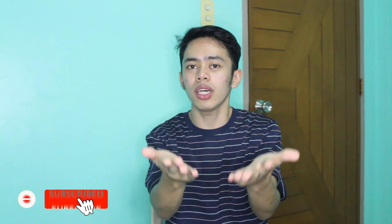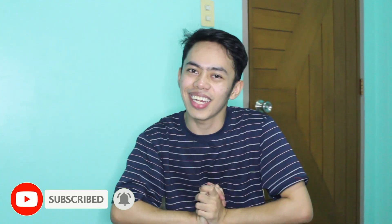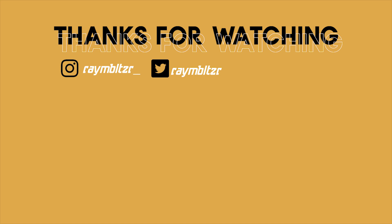I guess that's all for today's video. Thank you guys for watching, and don't forget to like, comment down below, and subscribe so that you will be notified whenever I post a new video. And until then, see you in my next one. Bye!